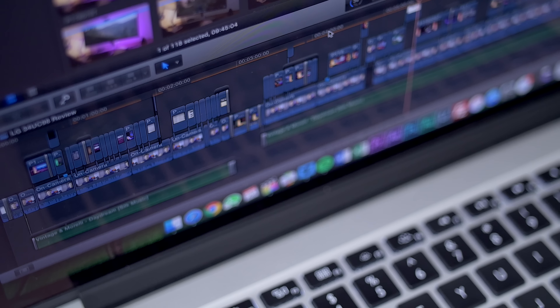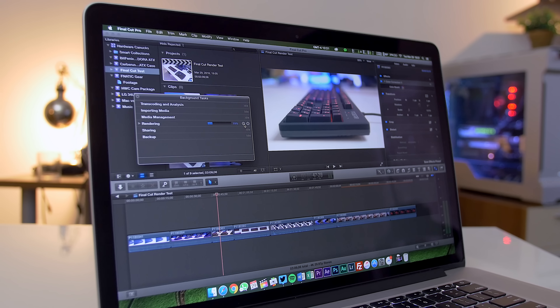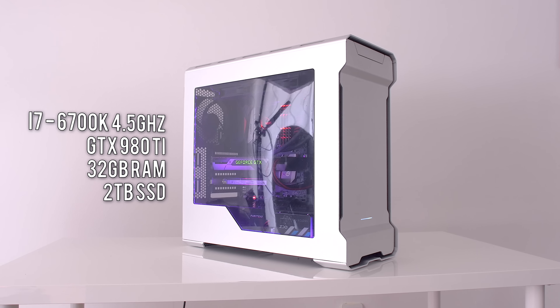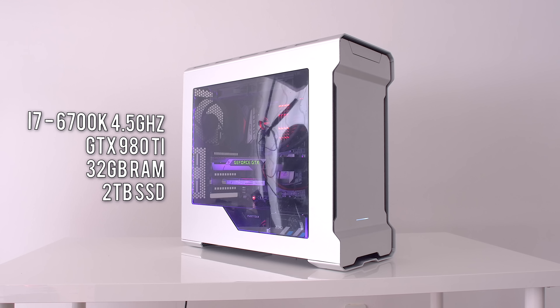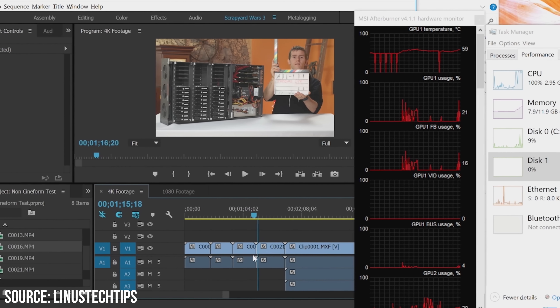Mac versus PC — this is not what this video is about. So before everybody starts to jump off their chairs and start to defend one camp or the other, make sure to watch this video first. Instead, I wanted to explore all the hype surrounding Final Cut and using that to edit your videos with an Apple product and compare the workflow and render times versus my maxed out, extremely powerful workstation PC using Adobe Premiere.